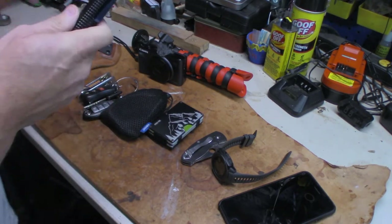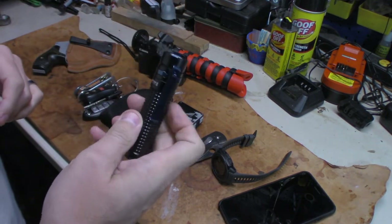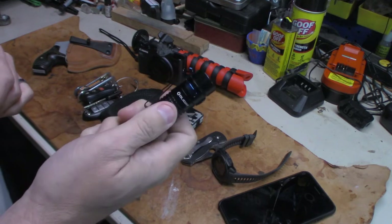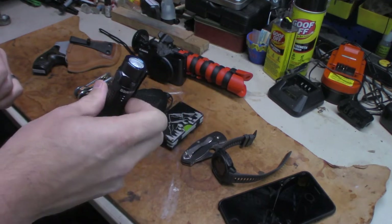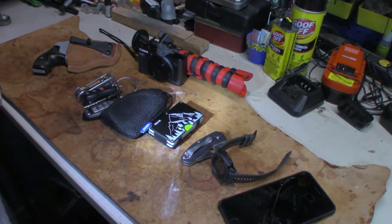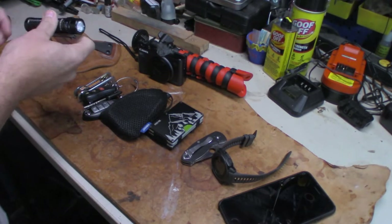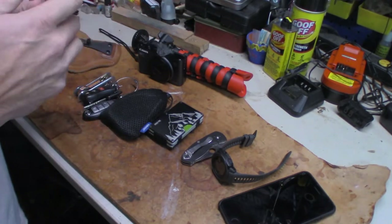The other thing I carried was my Olight S2R Baton 2 flashlight. I don't think I've done a review on this one yet, so keep an eye out for that to come. I like this little light — it's super stupid bright and has three settings, maybe more.